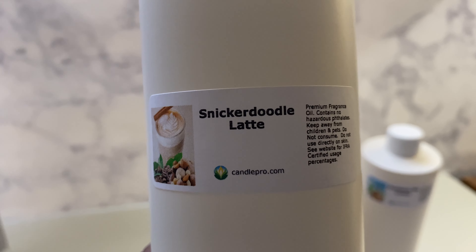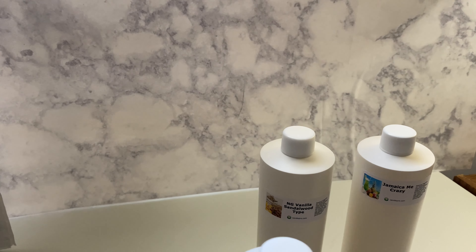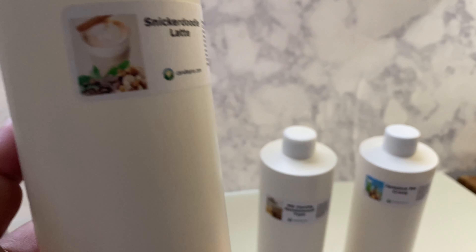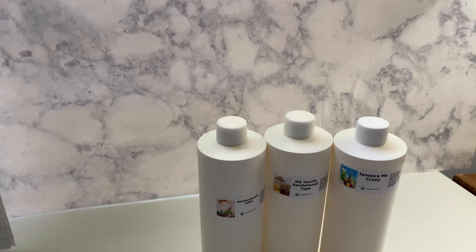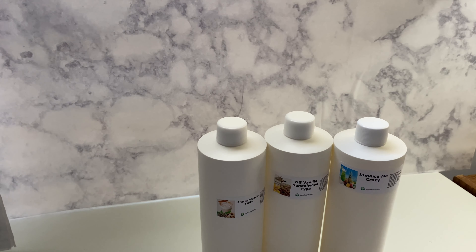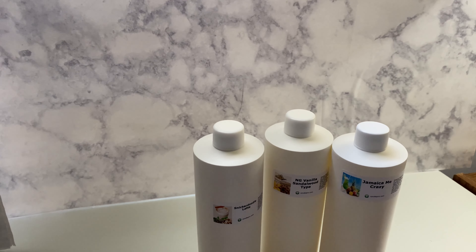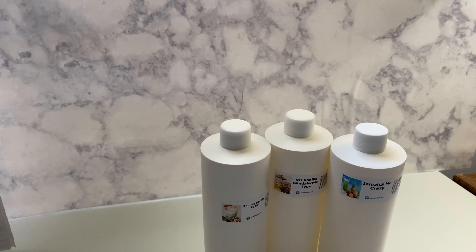This right here smells exactly like a latte. I don't drink them, but I've got friends who drink lattes. This 16-ounce fragrance oil from Nature's Garden — this Snickerdoodle Latte — it's crazy how these fragrances get to the point where the smell is exactly what it sounds like. The reviews on these have been great. I've only run into one fragrance where people haven't particularly cared for it, and that was another brand, not Nature's Garden. The cold throw on these is really strong because I like to use a 9% fragrance oil max.